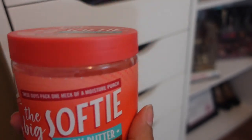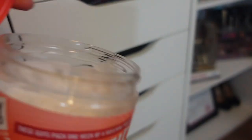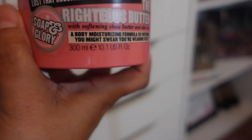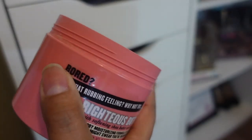All of the body butters. Dirty Works The Big Softy Body Butter — I got this from Marshalls, it was $4.99. They've now marked it up to $5.99 I think. But if you can find it at your Marshalls, get it — it smells absolutely amazing and feels really good on. Dove Beauty Cream. Righteous Butter — this is Soap & Glory Righteous Butter. I've had this so long, and it's so funny that this stuff has all of a sudden blown up in the hygiene community. I feel like this has been out as long as Target has been opened. I've had it a very long time.